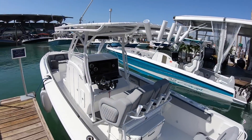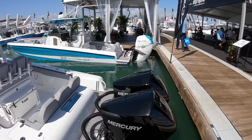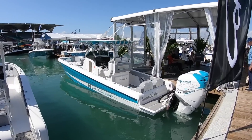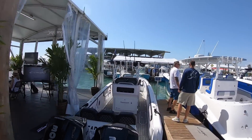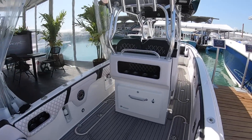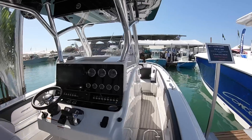This one here is a 30, then we have a 32. And here we have a 36 Concept that I also used to have. If you guys have followed me for a while, the 36 was called Tequila Pusher, but now this is a new design — an open center console.